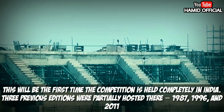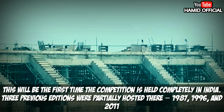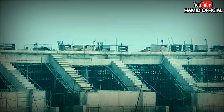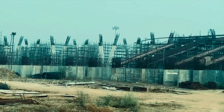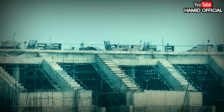Previously, the World Cups hosted in India were divided with Sri Lanka, Bangladesh, and other countries. Now the 2023 World Cup will be hosted entirely in India, and new stadiums need to be prepared for it. Rajgir could potentially be one of the venues, and the schedule will be decided in due course.